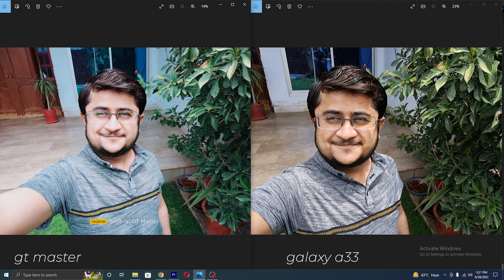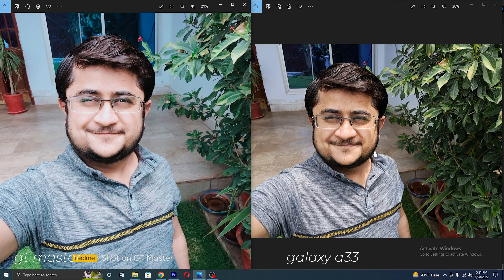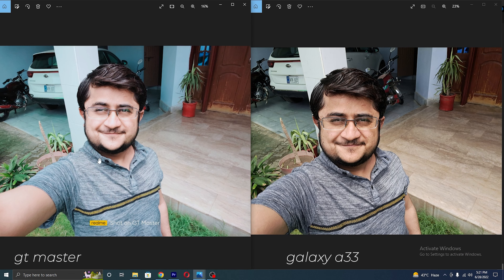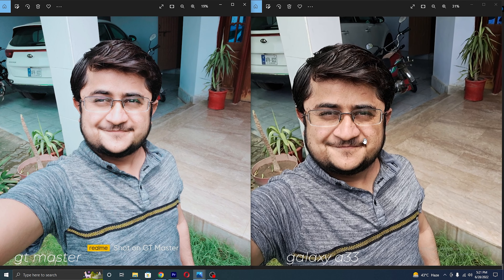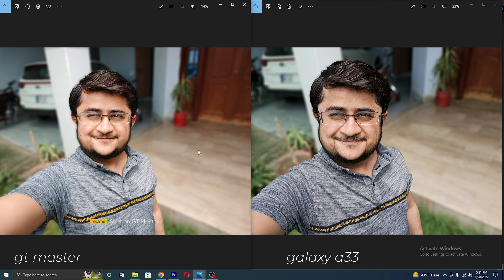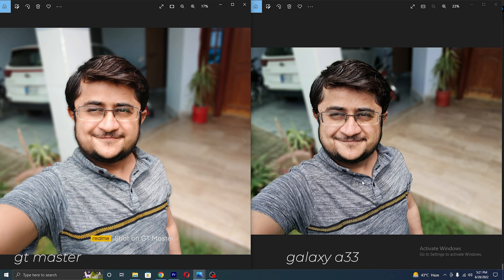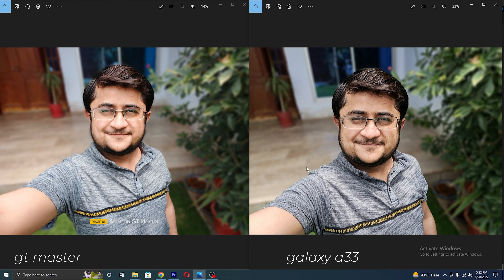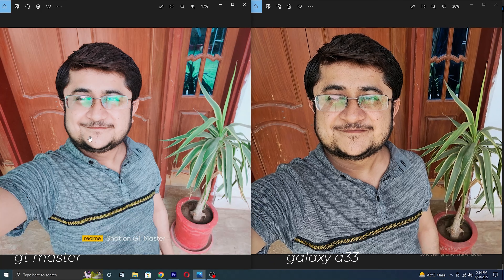And now here are the selfies. In selfies also there is oversaturation on the Realme, while the Galaxy A33 provided true-to-life colors. Again, if you love oversaturated selfies then you will vote for the Realme, but I love the actual colors. In portrait mode, Realme did a good job and provided balanced saturation and good colors. So if you need original or raw-looking selfies, you can use portrait mode. Other than that, both did a good job in selfies.